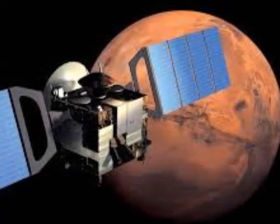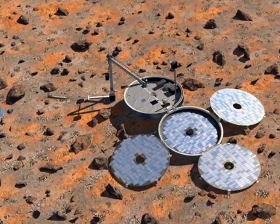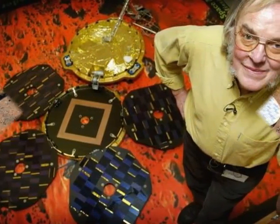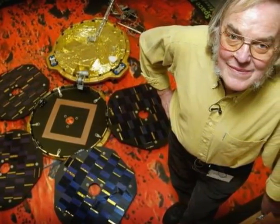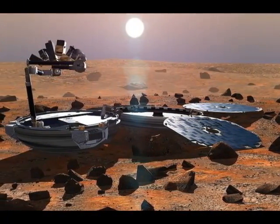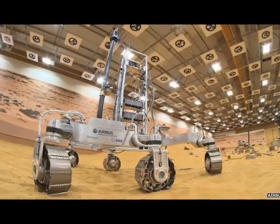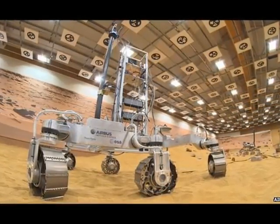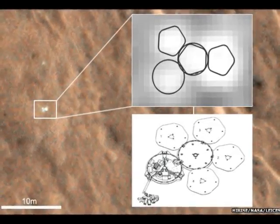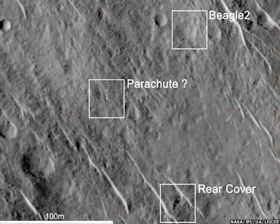Explained Professor Mark Sims, Beagle's mission manager from Leicester University. The failure causes are pure speculation, but it could have been, and probably was, down to sheer bad luck — a heavy bounce perhaps distorting the structure, as clearances on solar panel deployment weren't big, or a punctured and slowly leaking airbag not separating sufficiently from the lander, causing a hang-up in deployment, he told BBC News.